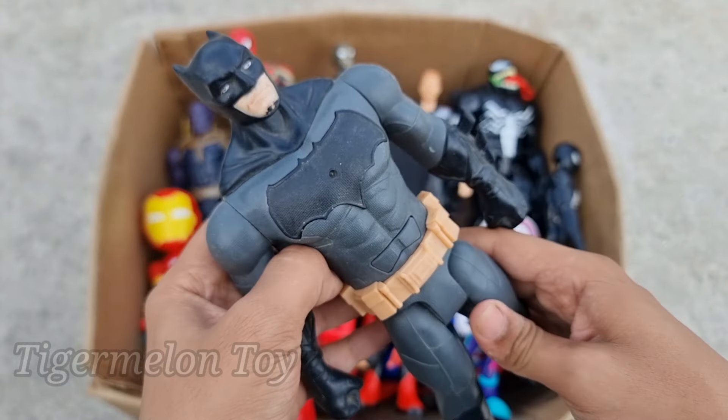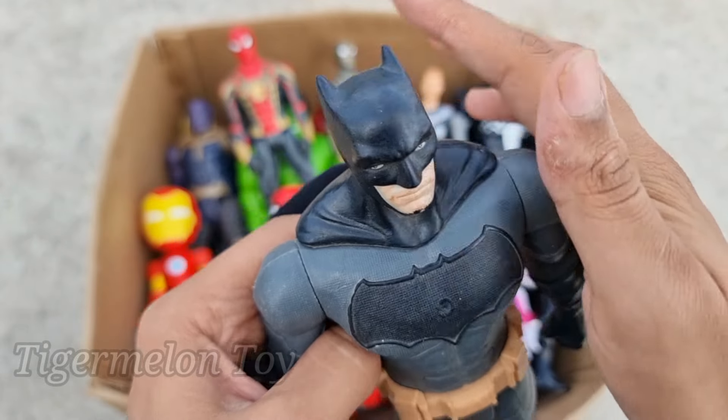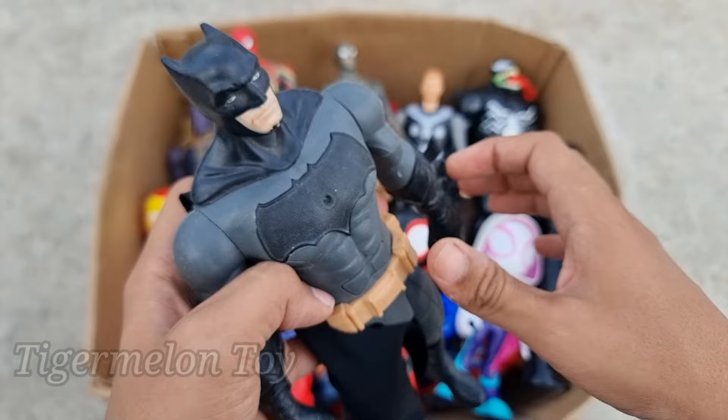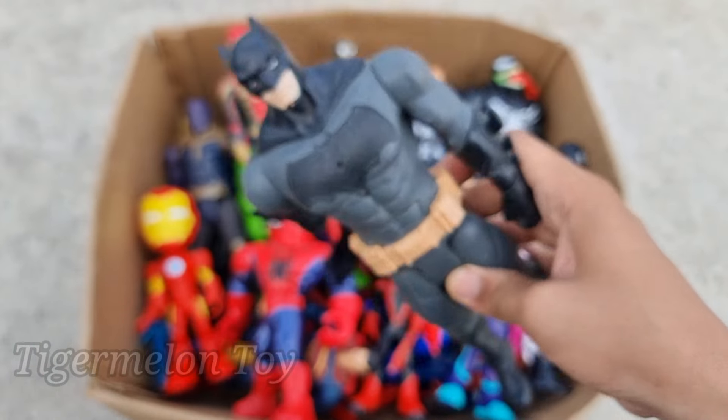Now who is this one, guys? Look at the very cool bat logo on his chest, look at the very cool bat mask, and look at the very cool black cape. This is a very cool superhero — the recognized dark superhero. This is Batman!